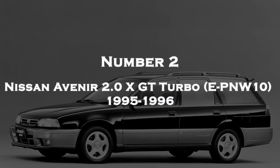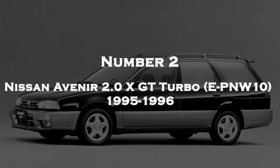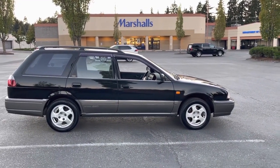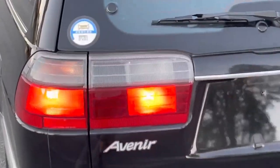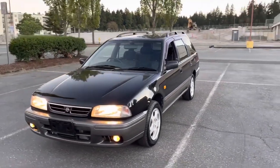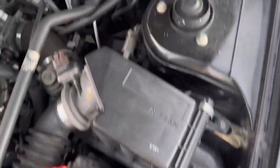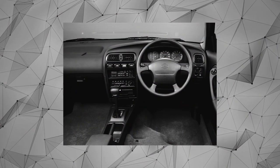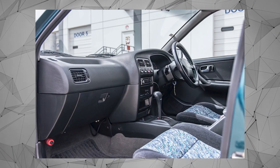Number 2: Nissan Avenir 2.0 XGT Turbo EPNW10 1995-1996. The Nissan Avenir 2.0 XGT Turbo EPNW10 is a specific model of a Japanese car produced by Nissan during 1995 and 1996. It is equipped with a 2.0-liter turbocharged inline-four engine, and is likely to have a manual transmission, offering greater control over gear shifts and a sportier driving experience.